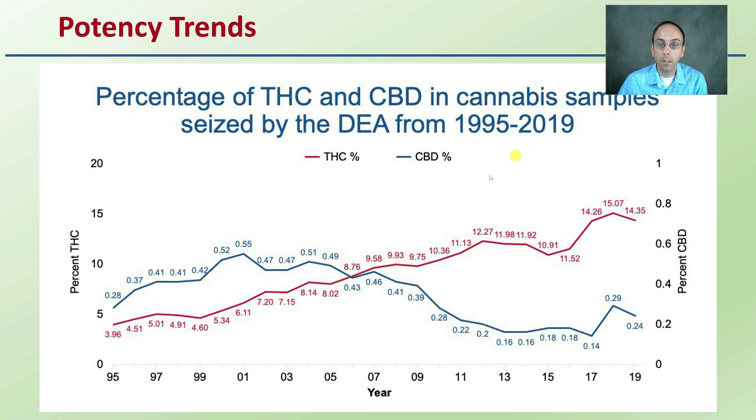Now when we're looking at these percentages, these are ones that are seized on the street. We are seeing some medical benefits from the CBD, but the fact that it may lack that psychoactive high may make it less of a street-desirable end product.